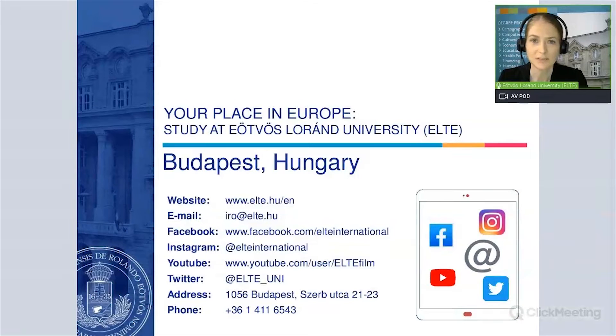Ötvös Lórán University, or as we call it ELTE, is the leading university in Hungary. The university offers a wide variety of degree programs. International students can select from over 100 degree programs completely in English, specifically for international students. Out of the 30,000 students at nine faculties and one institute, more than 3,000 students are international, coming from over 100 countries. If you'd like to know more about the university, please visit our website and follow us on our social media channels.